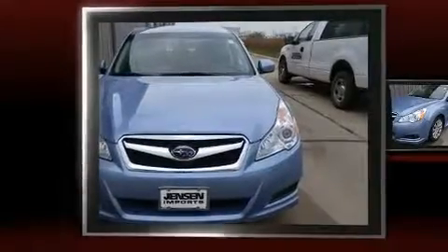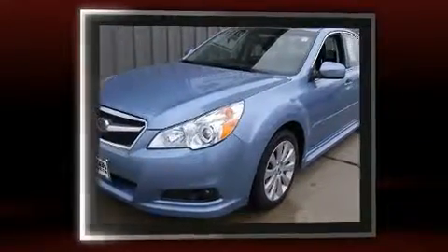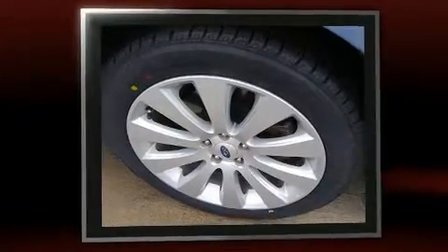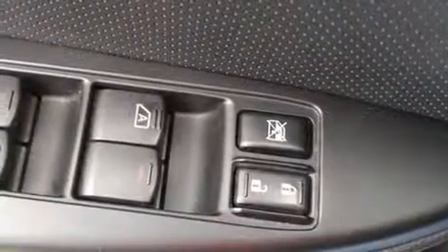You can expect a lot from the 2012 Subaru Legacy. This four-door, five-passenger sedan just recently passed the 50,000 mile mark. Under the hood, you'll find a four-cylinder engine with more than 170 horsepower. And for added security, Dynamic Stability Control supplements the drivetrain.